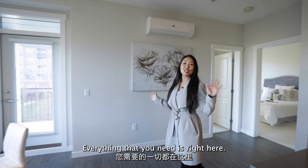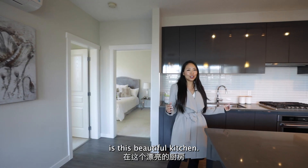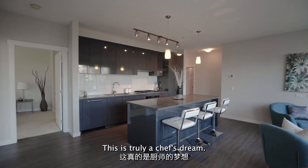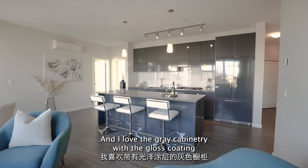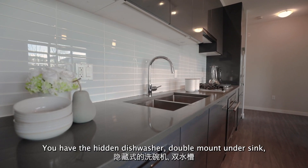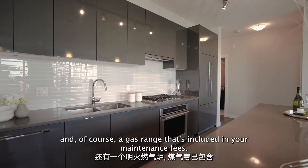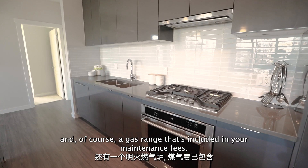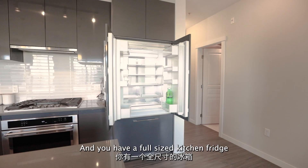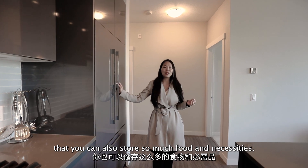Everything that you need is right here. The highlight and feature of this home is this beautiful kitchen. Look at this massive island — this is truly a chef's dream. I love the gray cabinetry with the gloss coating and the beautiful glass backsplash. You have the hidden dishwasher, double mount under sink, and a gas range that's included in your maintenance fees. Look how much counter space and storage you have, plus a full-size kitchen fridge to store so much food and necessities.